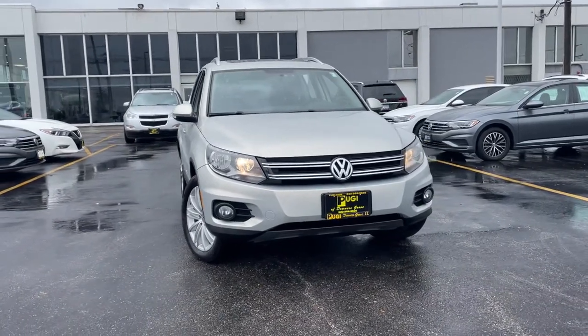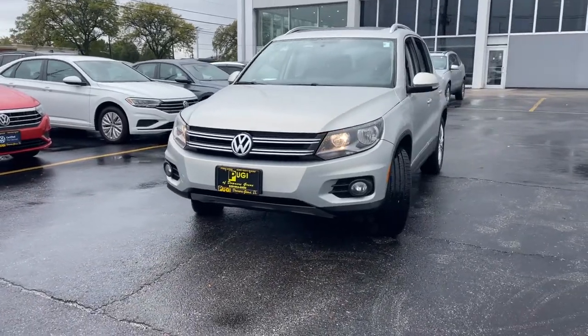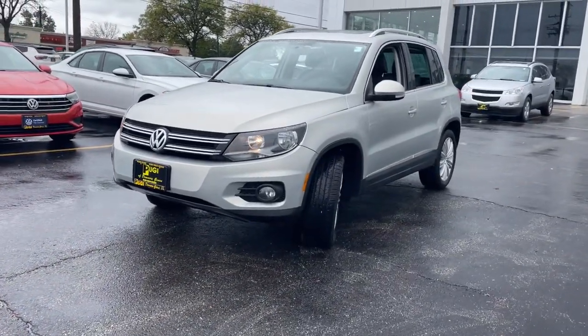Check out this 2015 Volkswagen Tiguan. With less than 60,000 miles on the odometer, this vehicle provides excellent value.